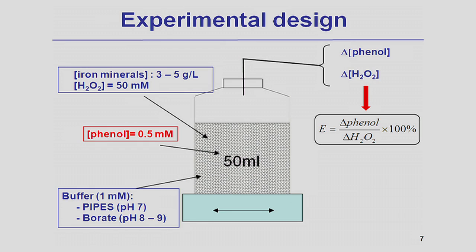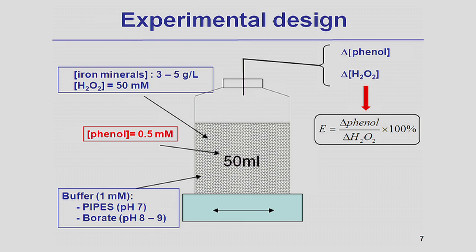It is important to note that hydrogen peroxide activation is very sensitive to pH, so we control the pH as carefully as possible using a series of different types of buffer.